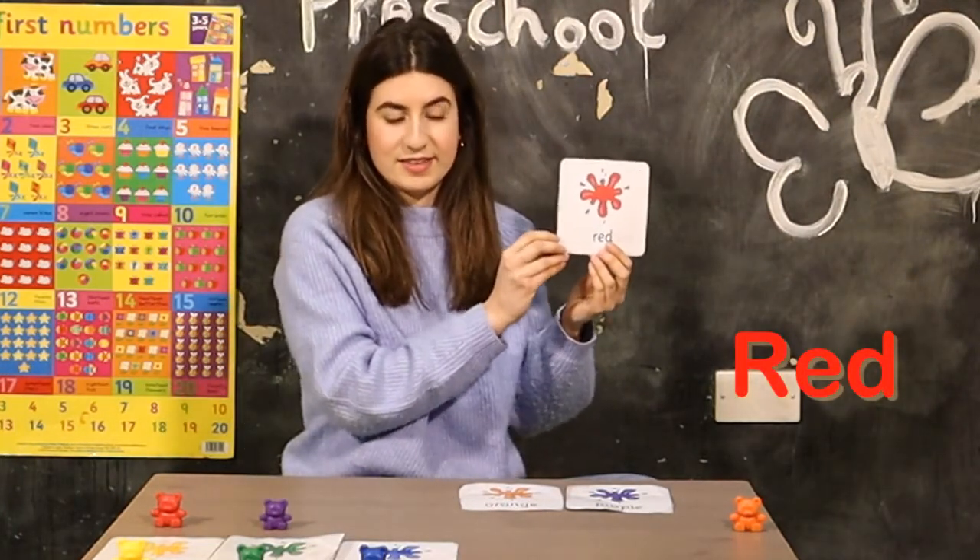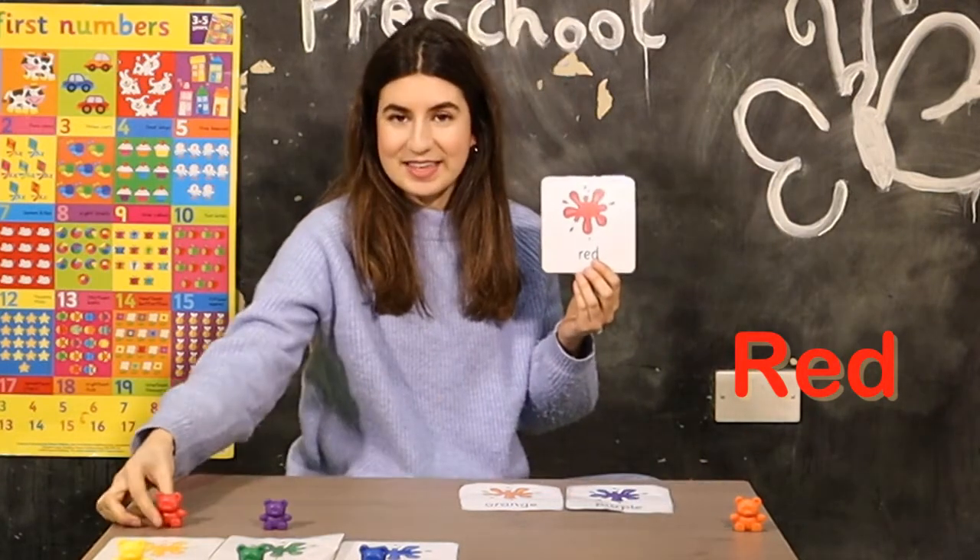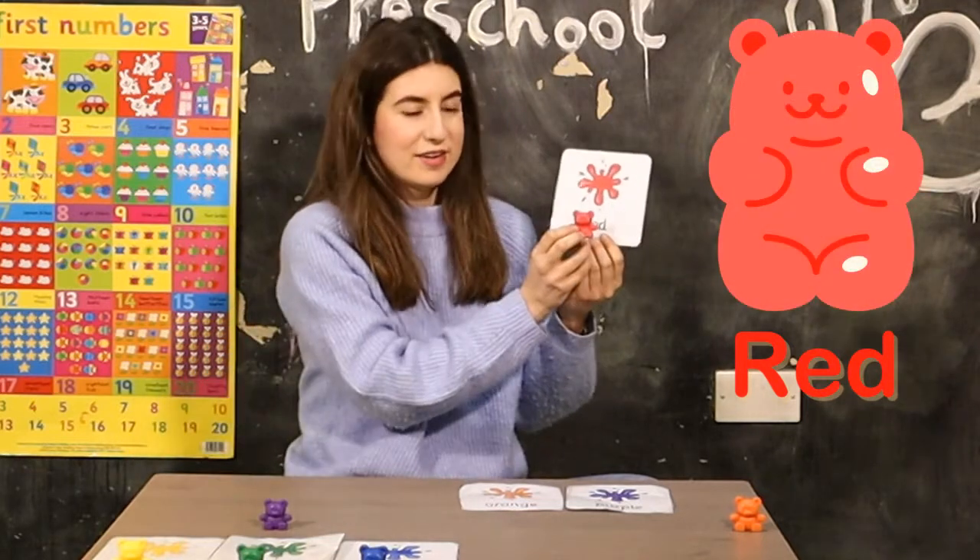Next color is red. Let's look for the red teddy. Is it this one? No. This is the red teddy. Red.